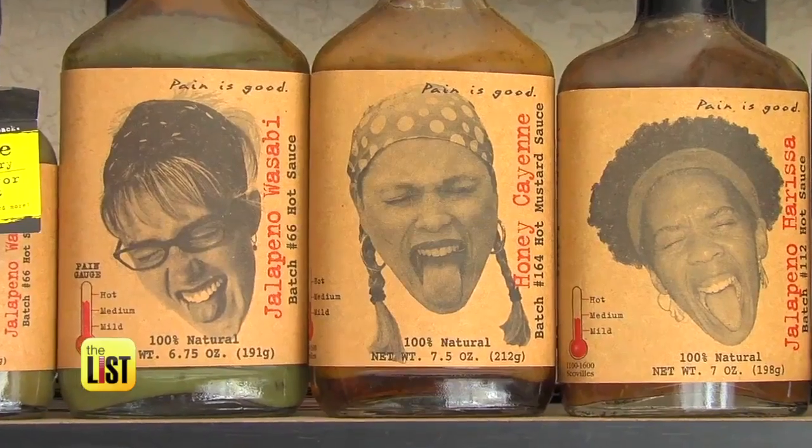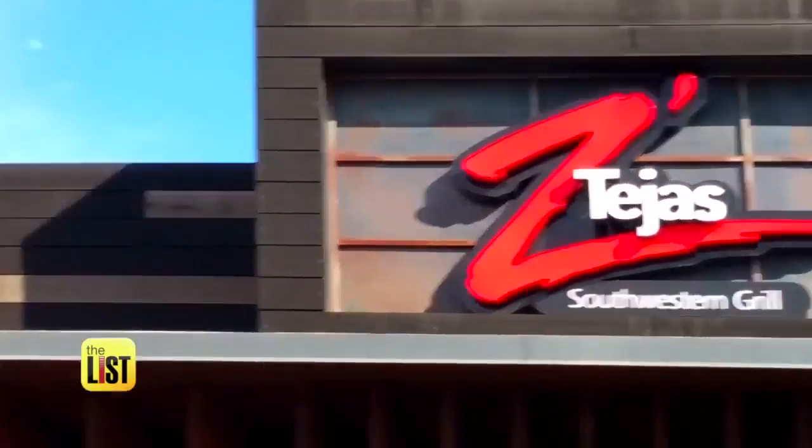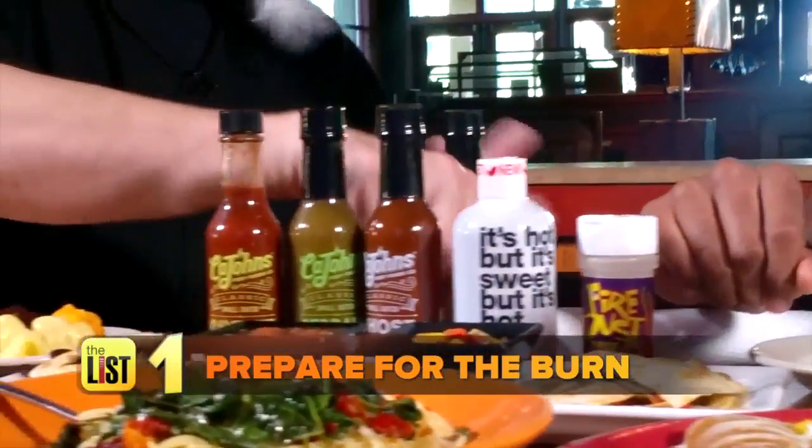Want to spice up your diet but don't want to die from it? Hot sauce expert Vic Klinko met us at Z Tejas to show us three ways to add some heat to your eats. Starting with: prepare for the burn.